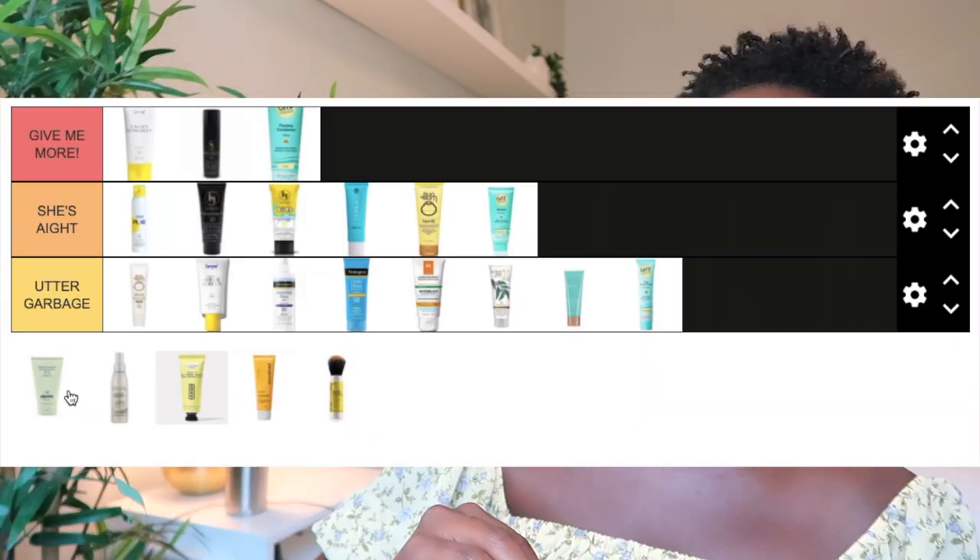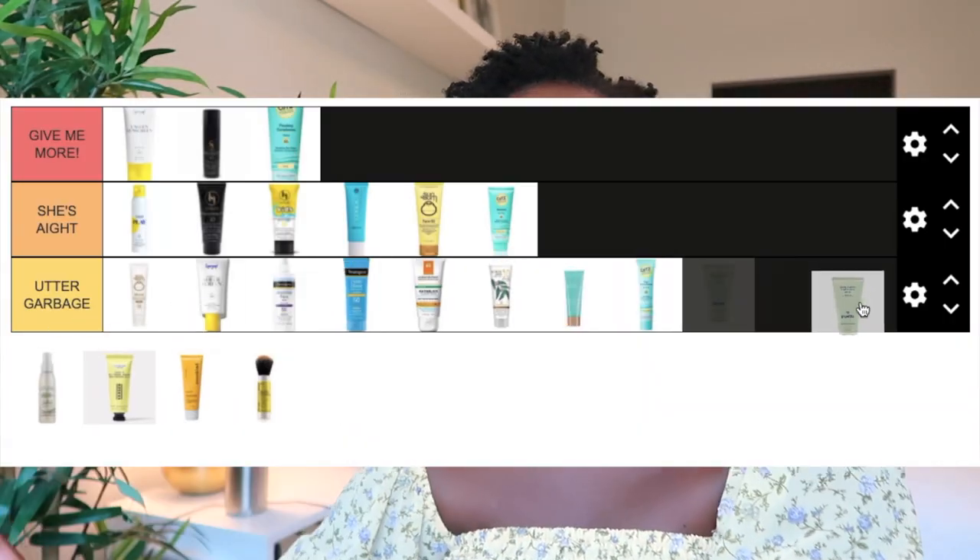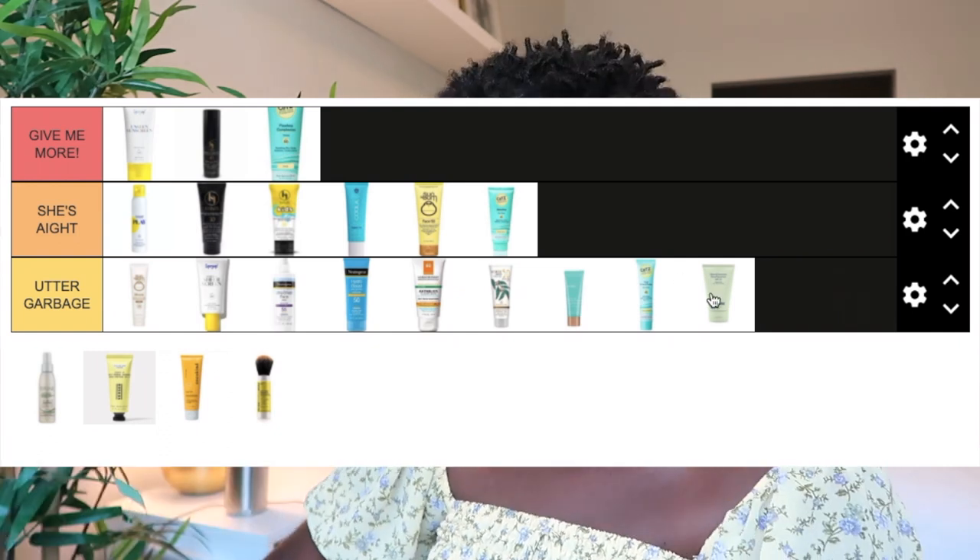The Pipette Mineral Sunscreen is Utter Garbage for me. The white cast was terrible, and they claimed there'd be no white cast — so even more utter garbage for being misleading.